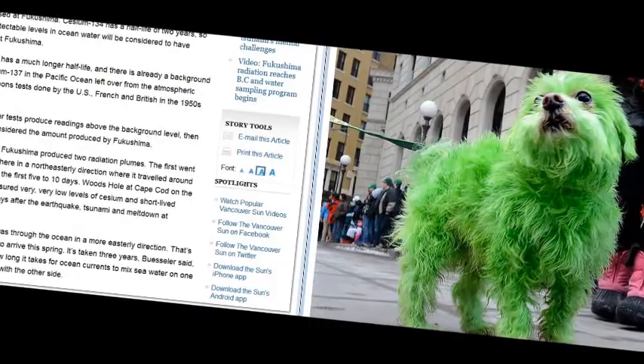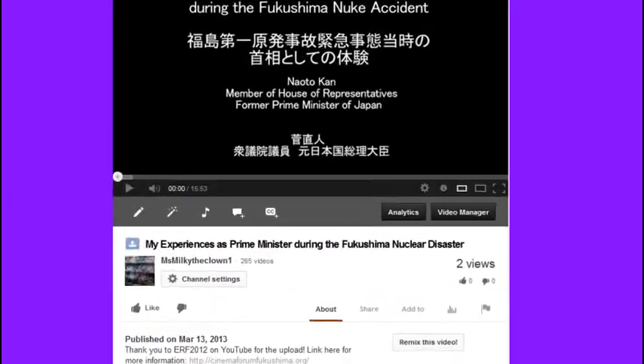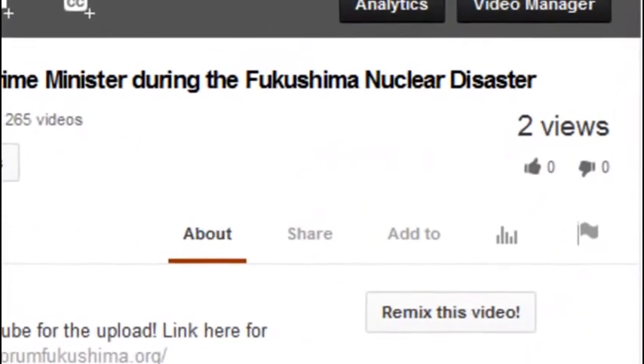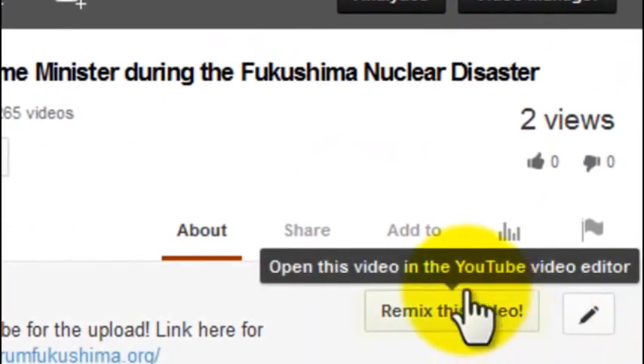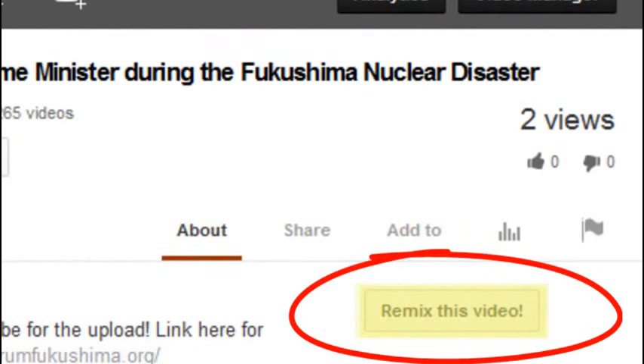Take care, folks. Click the subscribe button — we need to get subscribed and get this unity stronger and beat YouTube at their own game. That's what this is about. Go to the remix button and hit it so you'll have this video and can keep up with this. Otherwise, YouTube's just going to control us.